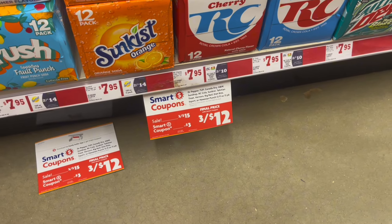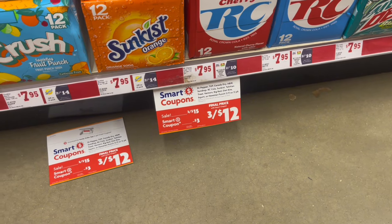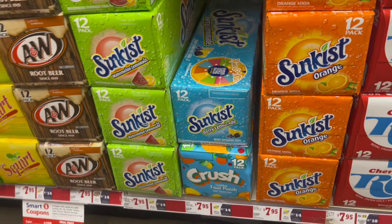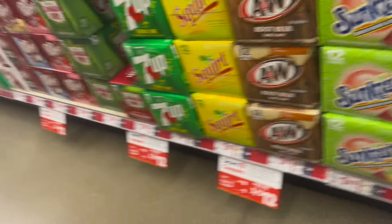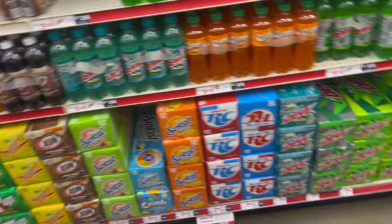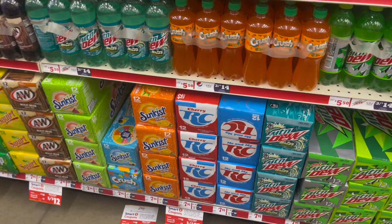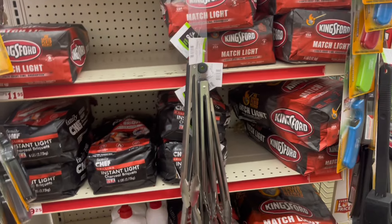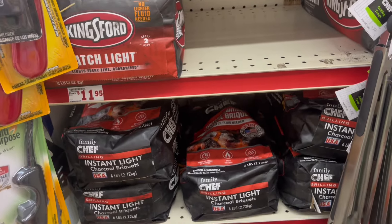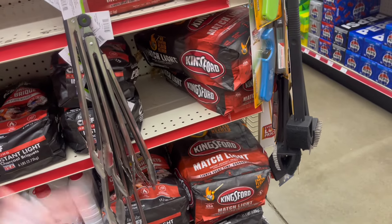Those are three for $15, and you can use that coupon for those and get three for $12. I was looking for the Crush — my son likes the purple and strawberry — but I do not see any in this store. Hopefully your store is stocked and you can take advantage of that deal. I found the charcoal! If you need some, it works on the $9 bags with the $4 off coupon — a good price.